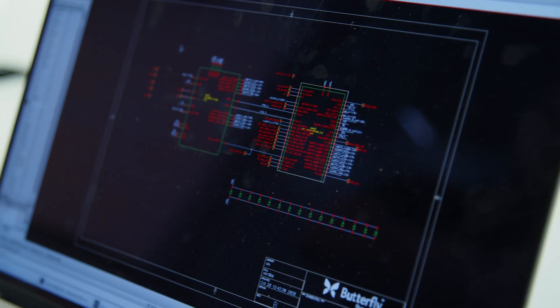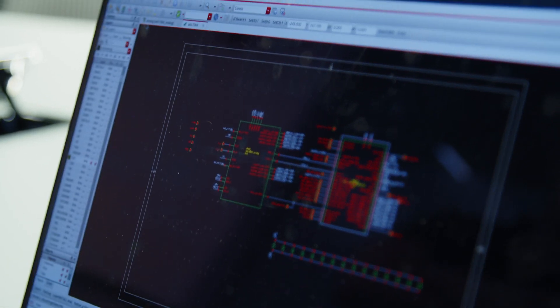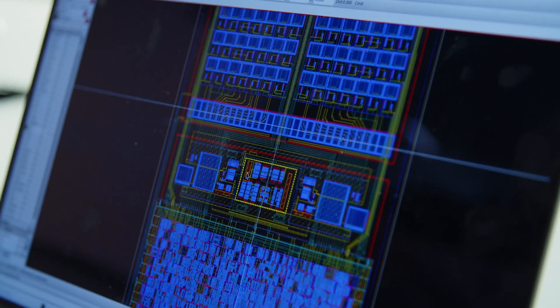Now, imagine if that entire machine could be reduced to a single semiconductor chip and made 100 times more affordable and easy enough that you didn't even have to be a sonographer or a doctor to get the insights that you need.